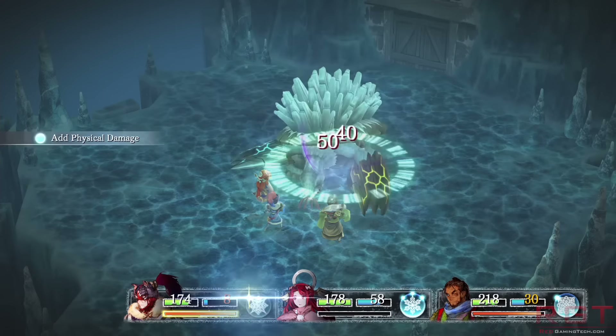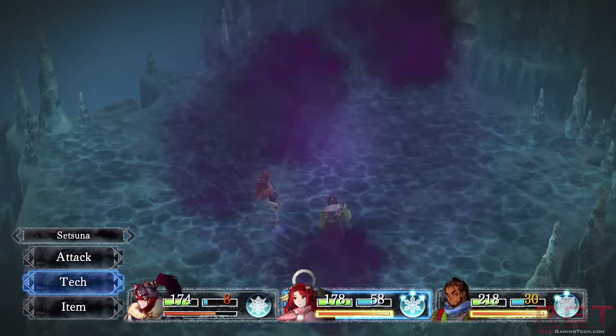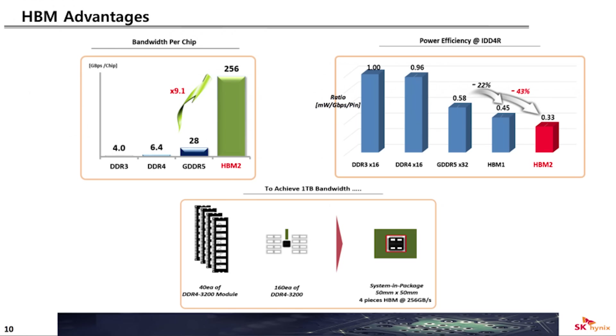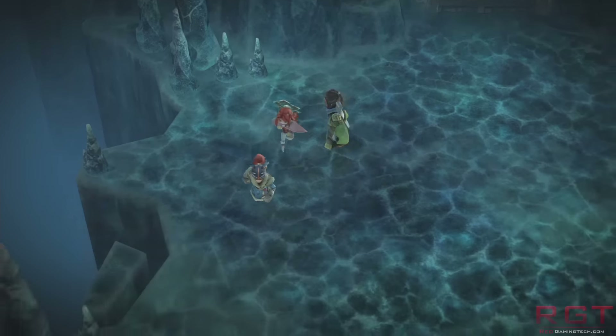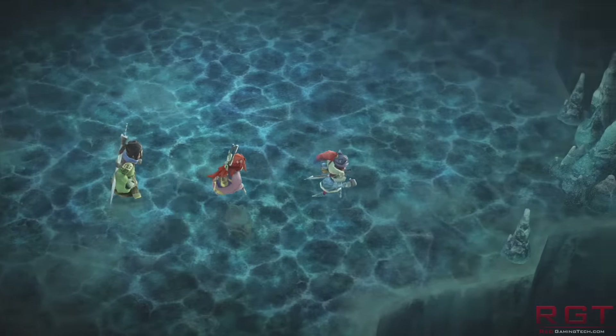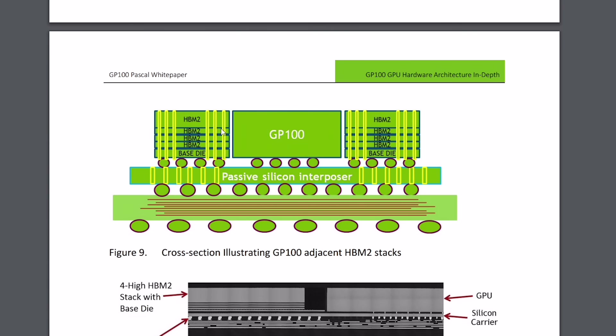Currently, HBM1 GPUs are pretty common with AMD's Fury lineup — the regular Fury, the Fury X, and so on all use high bandwidth memory 1, which offers a maximum capacity of 4 gigabytes. High bandwidth memory 2 is going to be introduced for regular customers over the next several months. NVIDIA already has one graphics card available using it, though it's more targeted at high performance computing — simulations and that sort of thing — and that is the GP100.